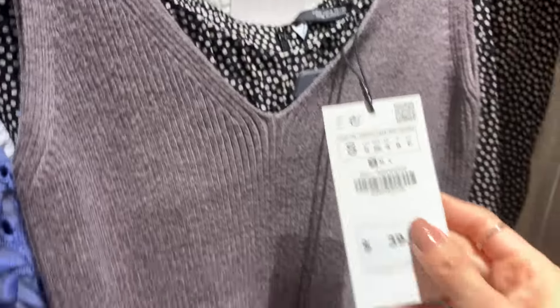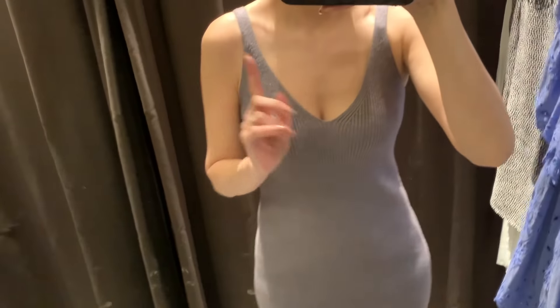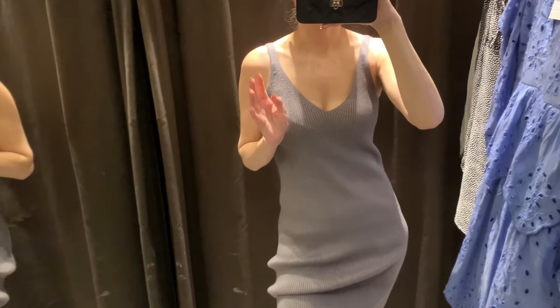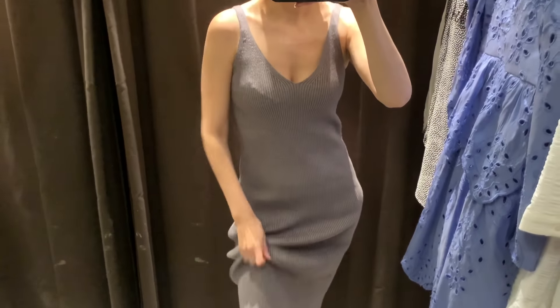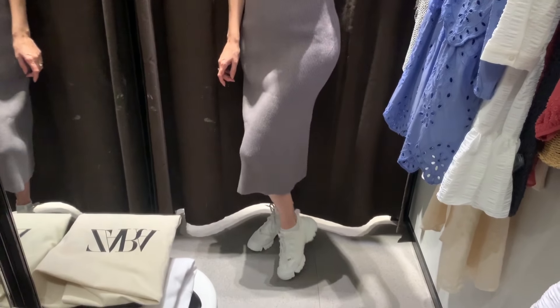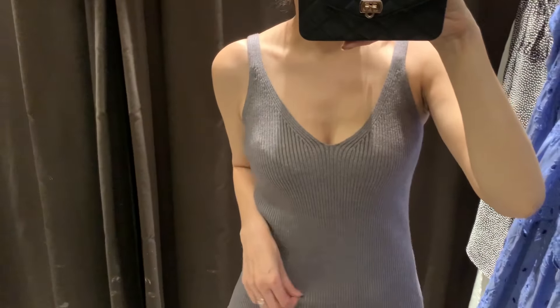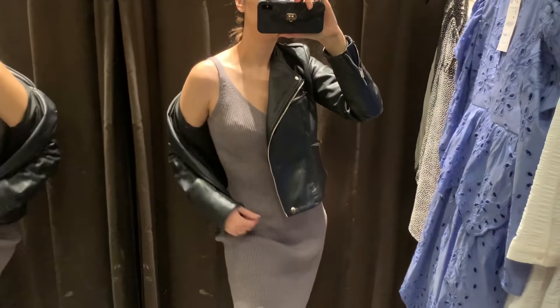This knit dress is so cute — size small, $39.90. The dress on is adorable but I'd prefer it with a matching cardigan or sweater. Maybe a vegan leather jacket — let me try that. Look at the length, it looks really cute with my sneakers. Size small. I love the color, it's like a taupe, and they have an ivory color as well. With the jacket on — really cute!